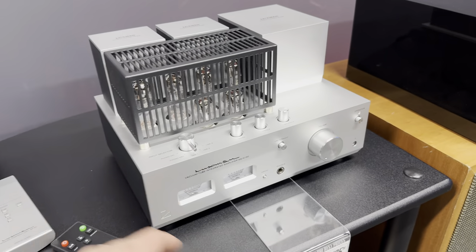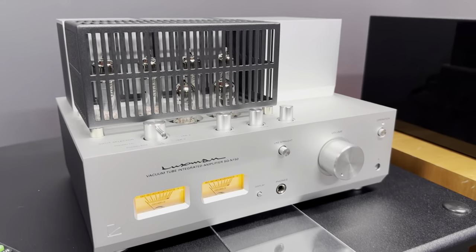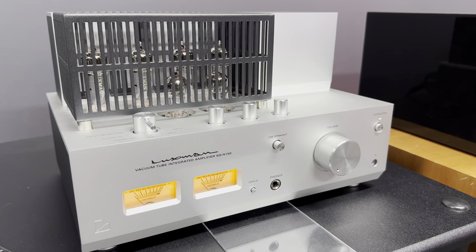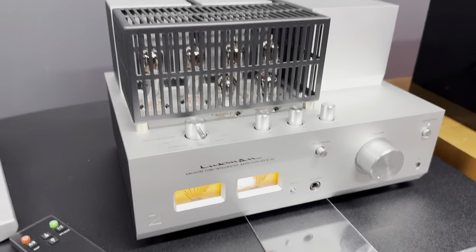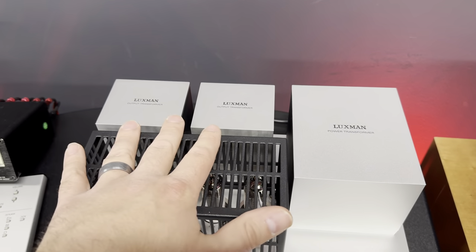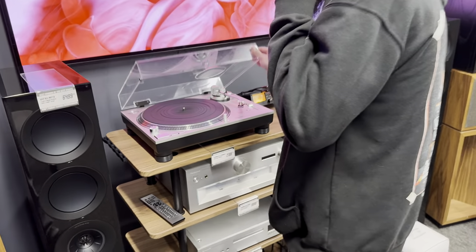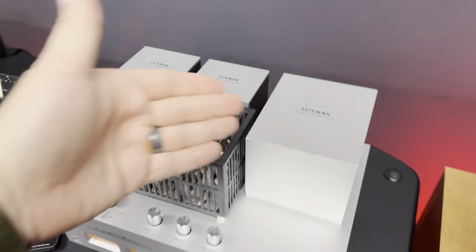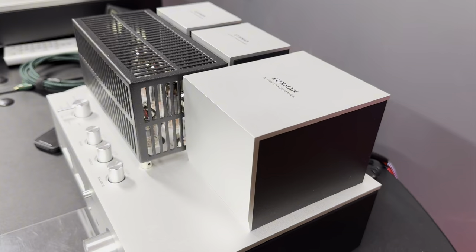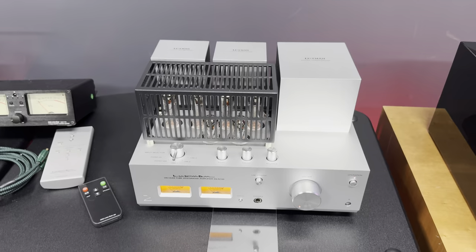Now, I showed this earlier but I haven't got to listen to it actually yet. Just a little integrated tube amp from Luxman — it's high quality, it looks amazing especially at night. And I think my favorite part — this is kind of cool — is that they made the output transformers and the power transformer completely square in this cabinet. I really like how these are all completely square. So if you're looking for an integrated amp, $3,500 for a Luxman is sick.